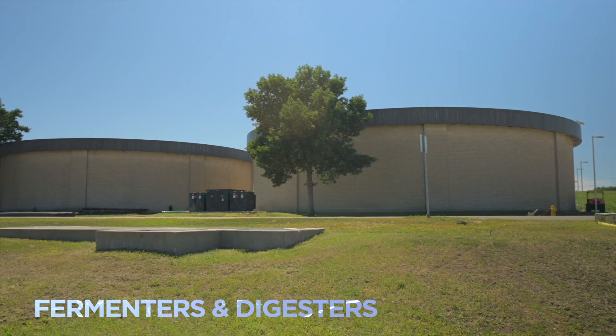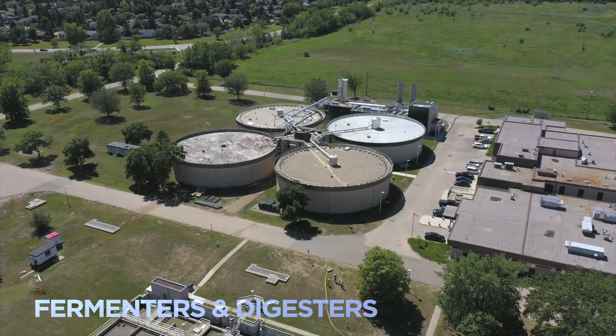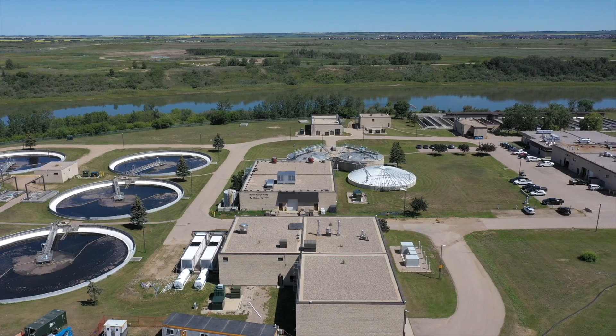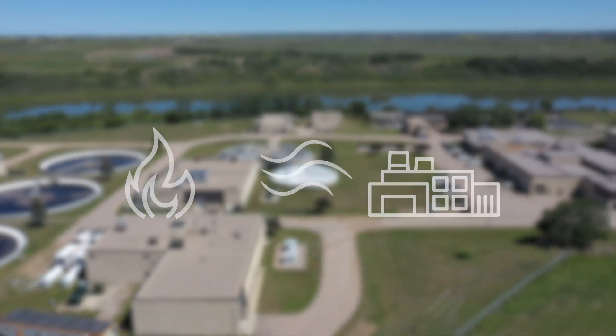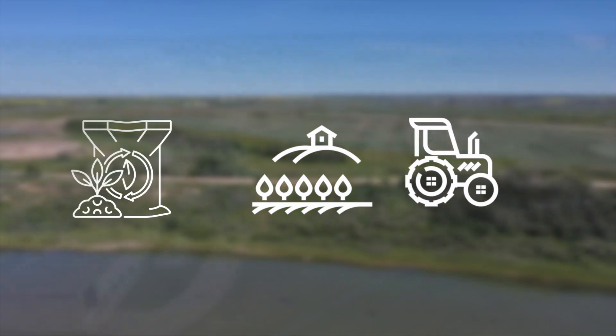The sludge and scum are sent to fermenters and digesters, where bacteria break it down further to produce two types of renewable resources: biogas, or energy, which is used to heat the wastewater treatment plant, and biosolids, which are used as soil nutrients for nearby farmland.